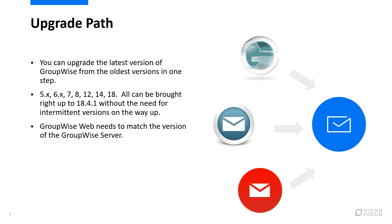So how do I upgrade GroupWise? Well, there are a few components, but the main GroupWise component can be upgraded from even the oldest versions — GroupWise 5, 6, 7, 8, 12, 14, even 18 — all can be brought right up to 18.4.1 without the need of intermittent versions on the way up.